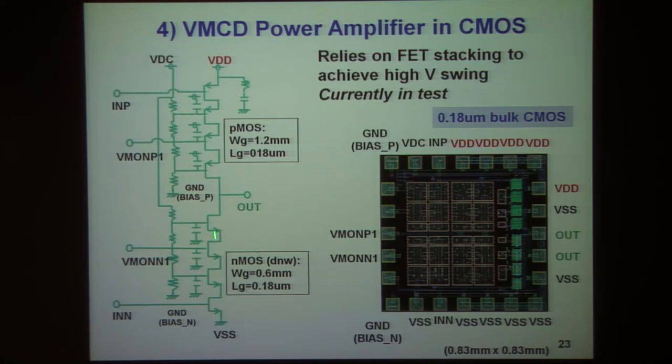This has been fabricated and is currently in test. The most remarkable issue is that these stacking transistor combinations, which increase the effective voltage of the devices, really do work. We've been pursuing this in a variety of contexts.